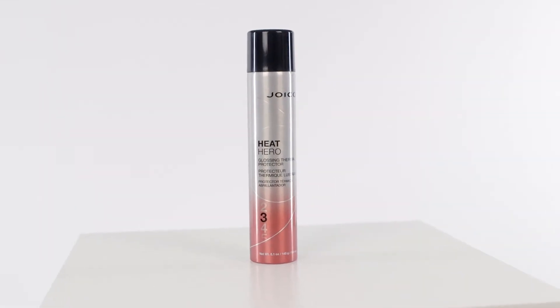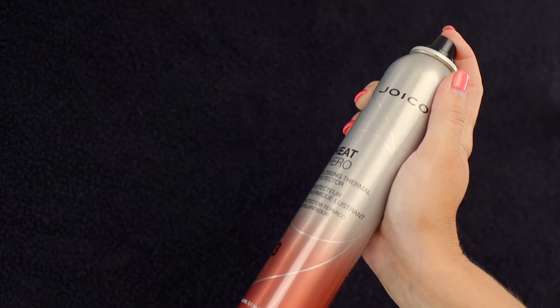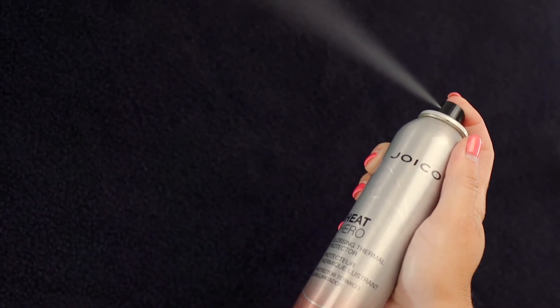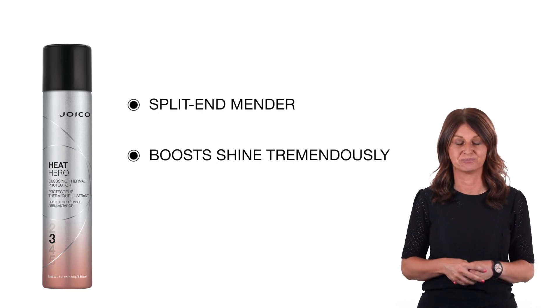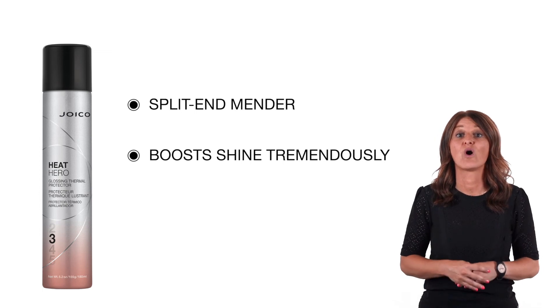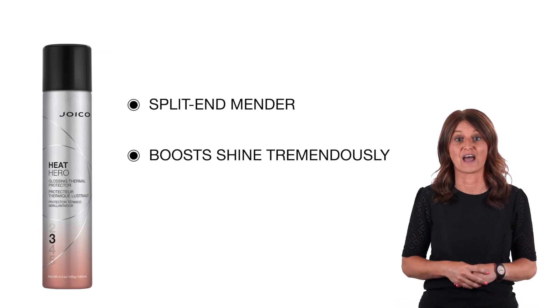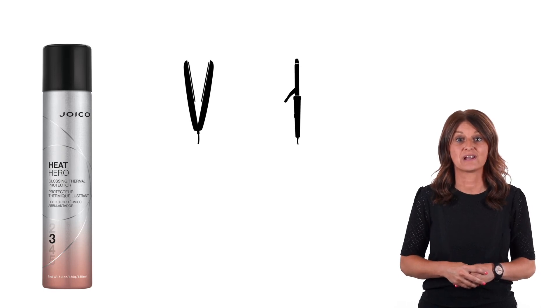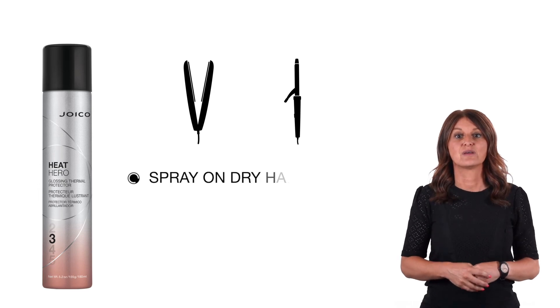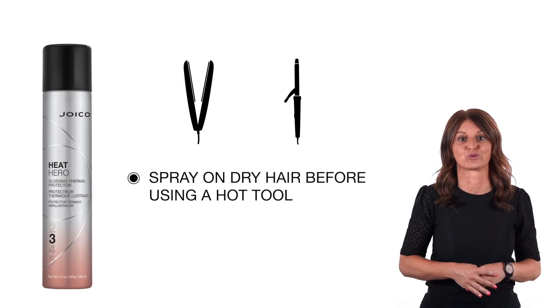Joico's Heat Hero, our glossing thermal protector, is THE hero when it comes to thermal protection. Additionally, it also acts as a split-end mender and boosts the shine tremendously. I'm sure we all know a big audience for this type of product, since using a flat iron or curling iron has become a daily routine for a lot of people. Simply spray on dry hair before using a hot tool.